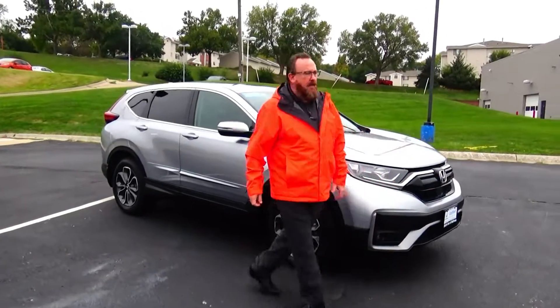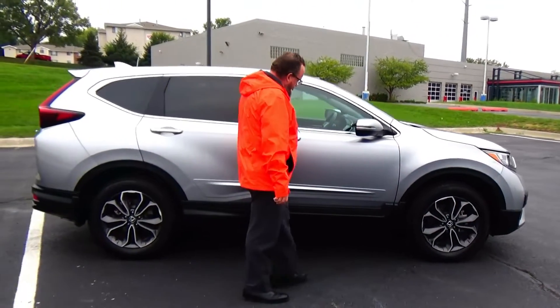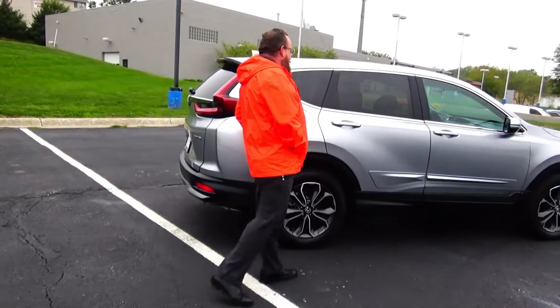18-inch multi-spoke alloy wheels with lots of tread on the tires, breakaway mirrors, reinforced door beams, body side molding to help protect against door dings, dyed rocker panels to help protect against rock chips, and solar ray tinted glass.